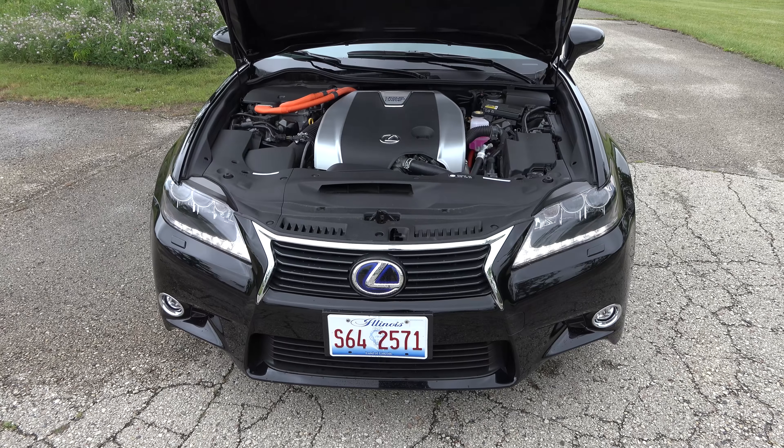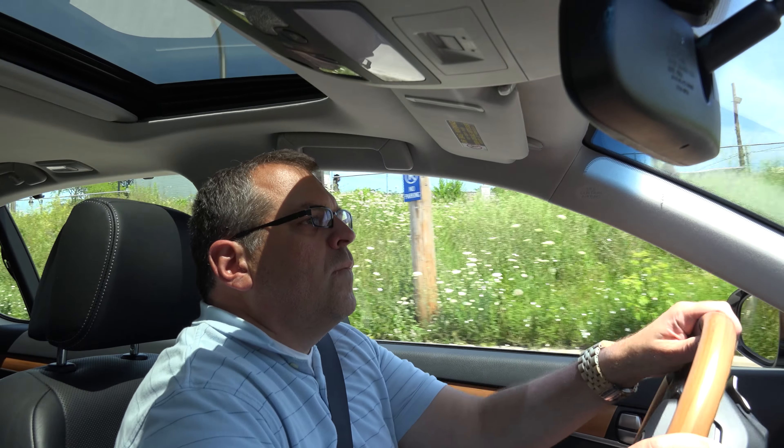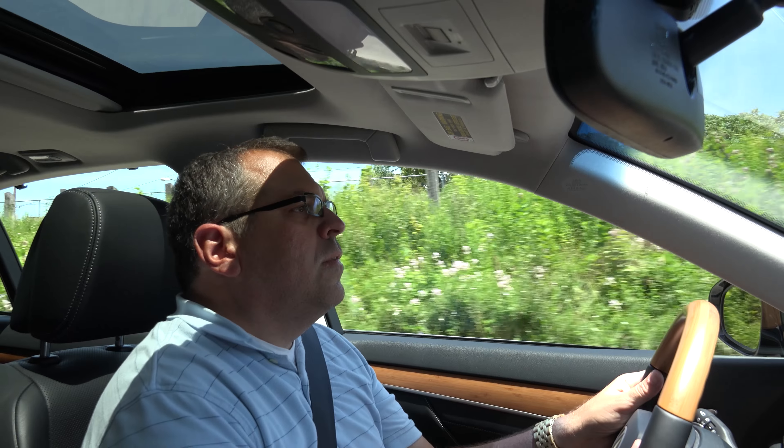Its combined fuel economy rating of 31 mpg is quite good for a car of its size and weight. For comparison, the Lexus GS350 V6 gets 23 mpg and the BMW 528i gets 27.